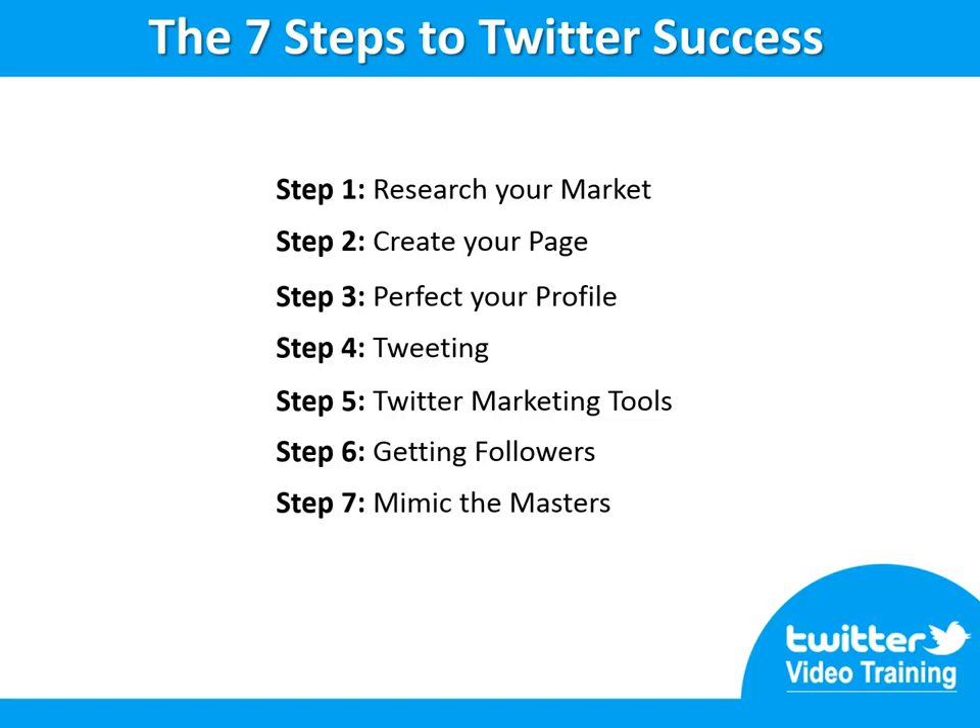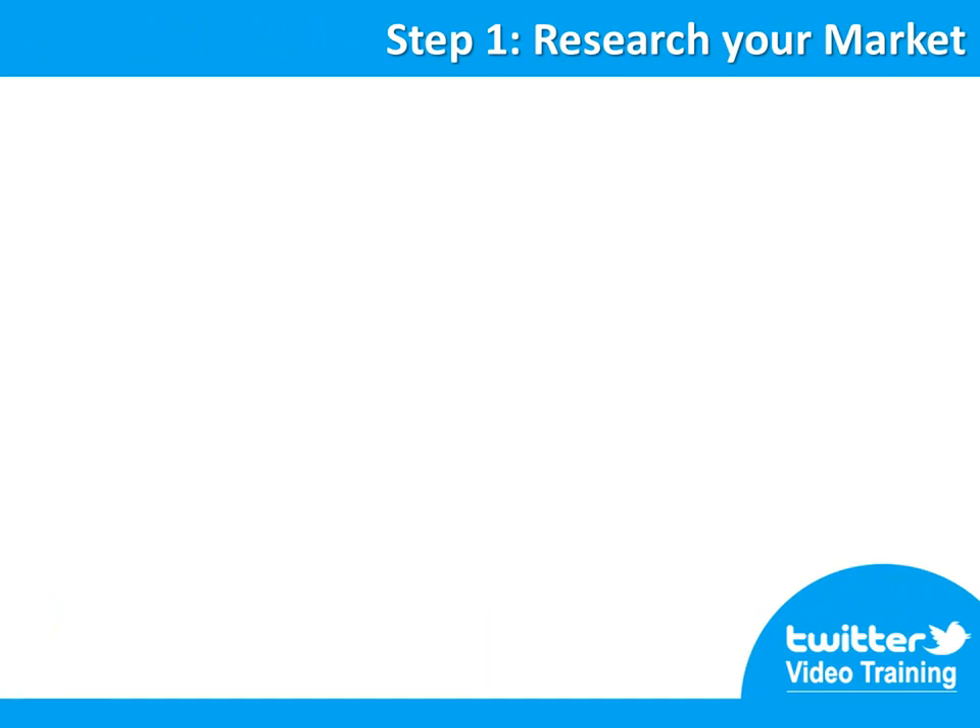Step number seven: mimic the masters, create your success story. Step number one — research your market, know who you want to target. The first thing you need to do is clarify what your business is all about, what your brand is and what your purpose is in the marketing world. The following questions will help you clarify and understand just what your marketing vision is.